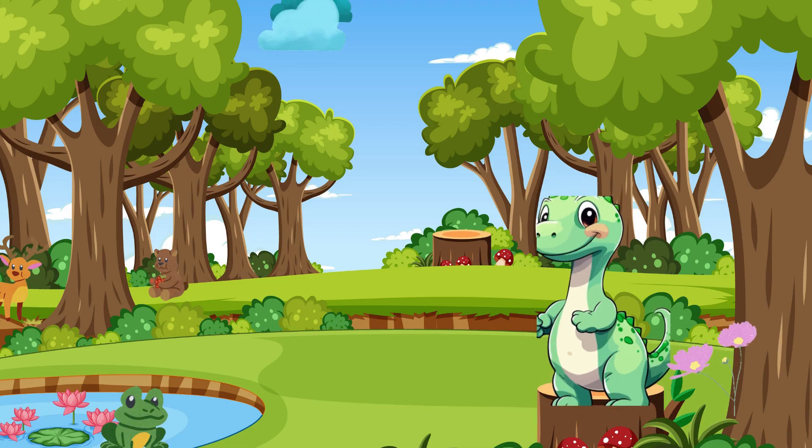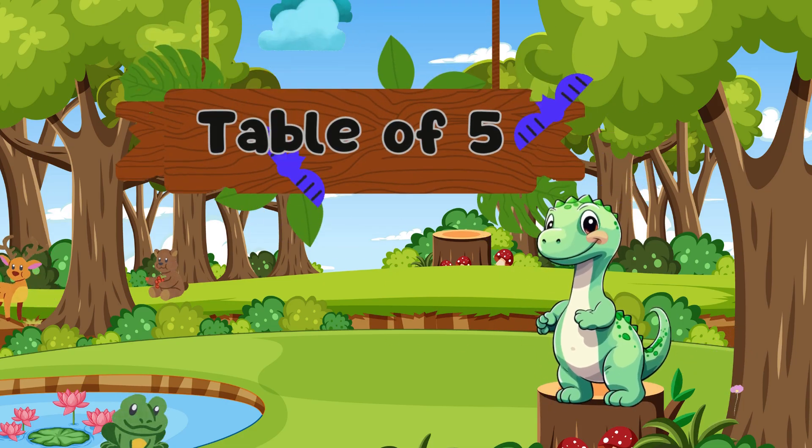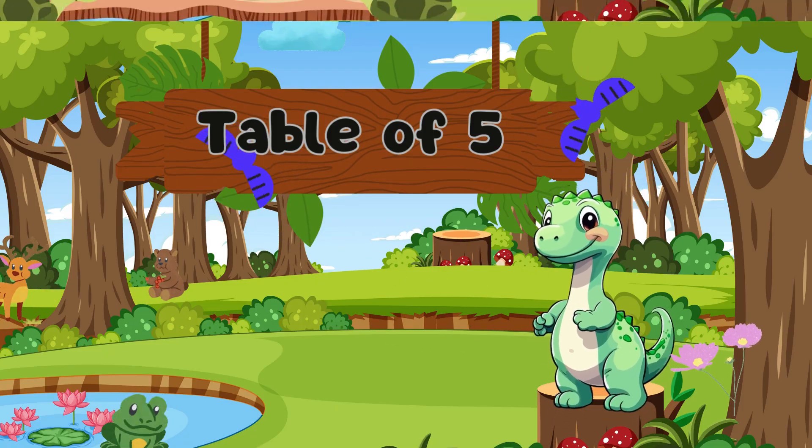Hey friends! I'm Baby Dino, and today we're going on a berry-crazy adventure to learn the table of five. Let's count together. Let's count berries in groups of five!